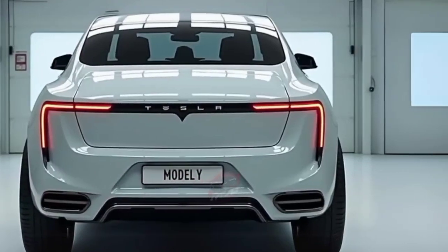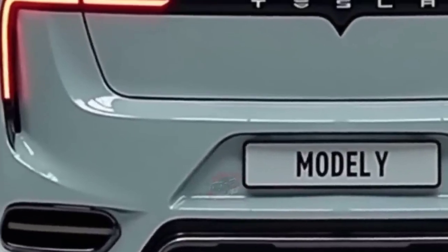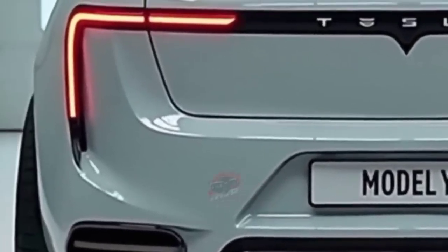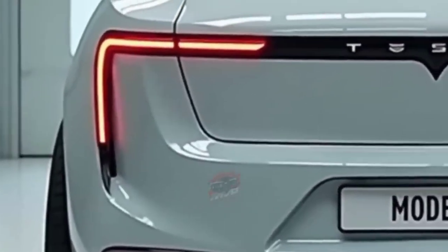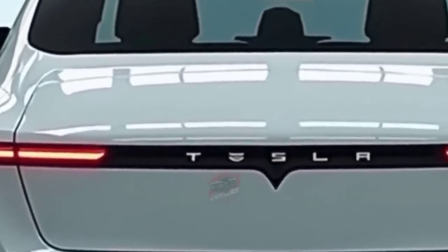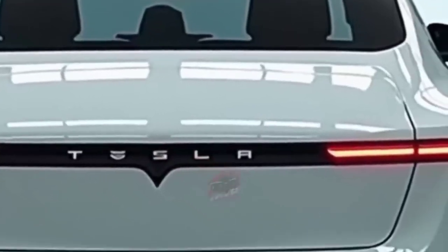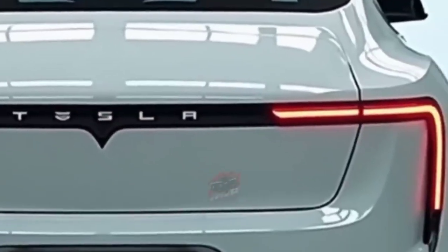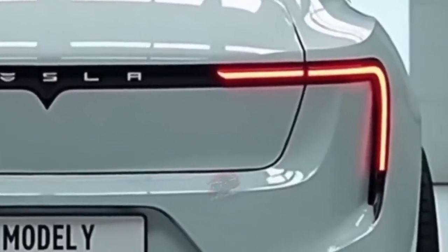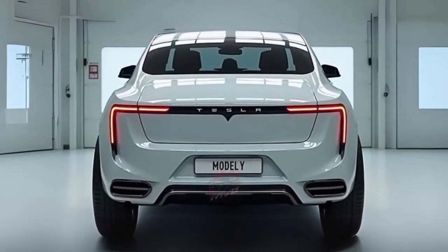Practicality has not been forgotten either. The 2026 Model Y continues to offer a spacious cabin with optional third-row seating, making it a true family EV. Cargo space is still one of the best in its class, with both a roomy rear trunk and Tesla's signature front trunk for extra storage. Charging is faster than ever thanks to Tesla's latest V4 superchargers, which can add up to 200 miles of range in about 15 minutes, making long-distance trips stress-free.